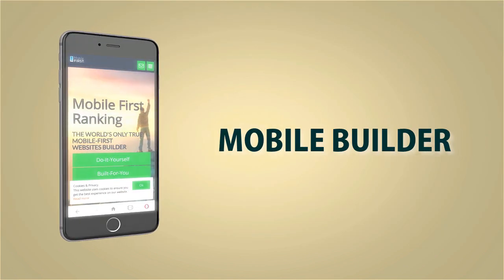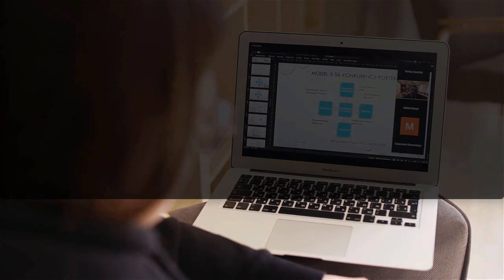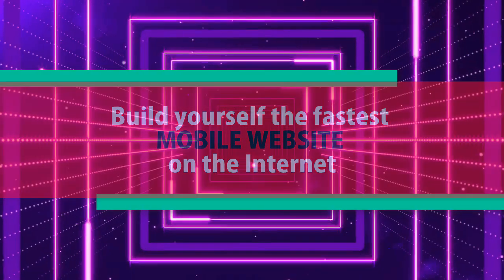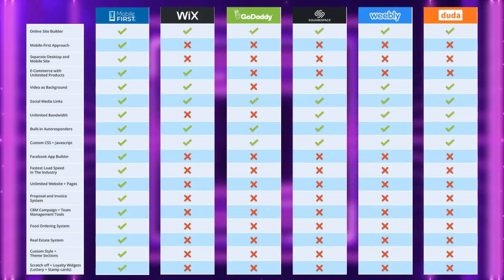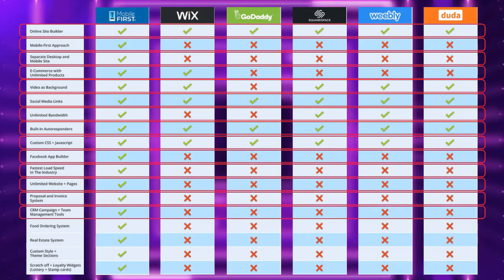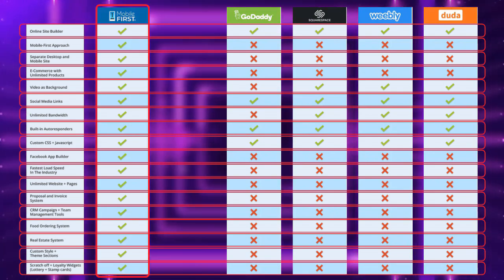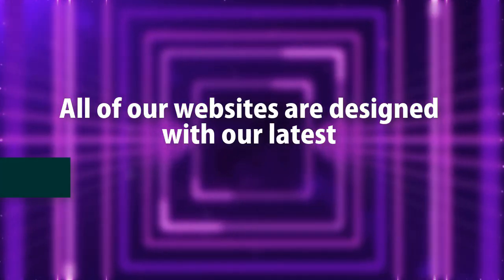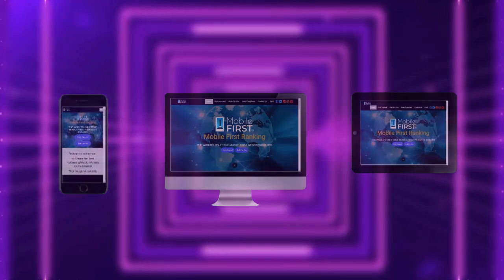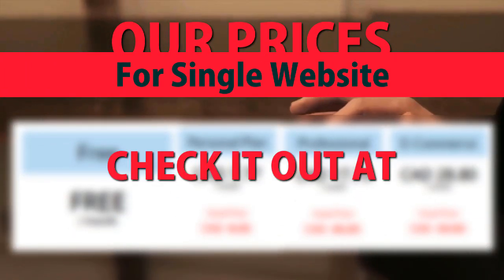Mobile builder. Do-it-yourself, built for you, webmasters — do-it-yourself, build yourself the fastest mobile website on the internet. All of our websites are designed with our latest mobile-first technology. Check our prices for a single website at mobilefirst.ca.